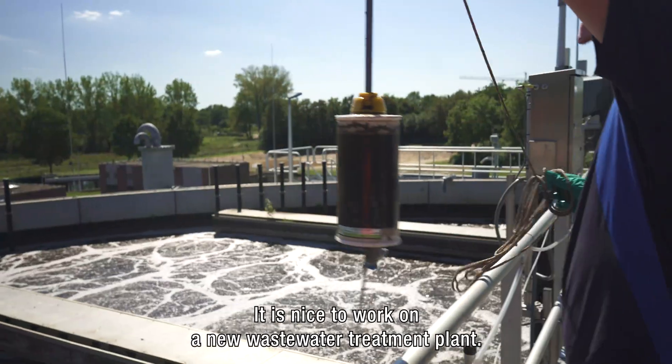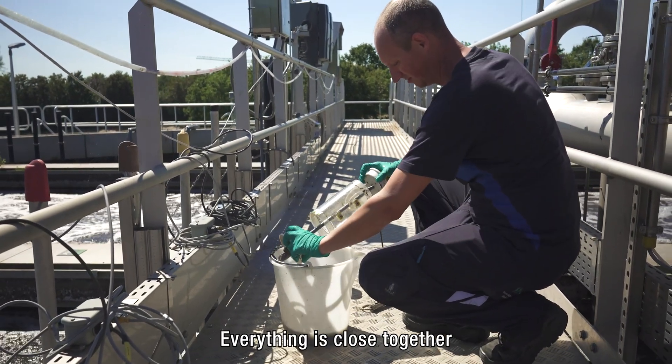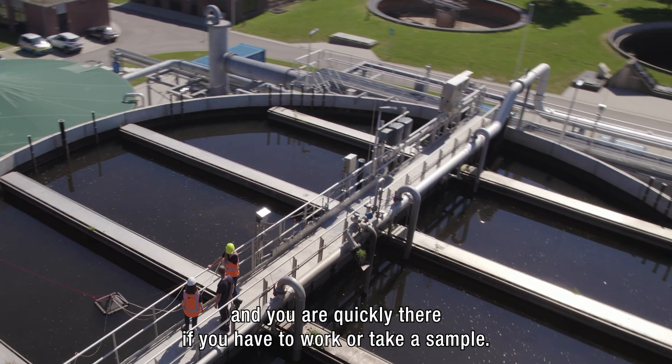It's good to work with a new drying system. The Nureta is compact and everything is close to each other, so the distances are short and wherever you have to work you can get there quickly.